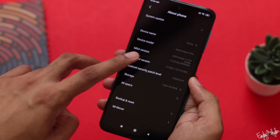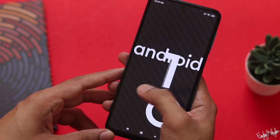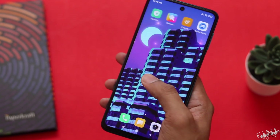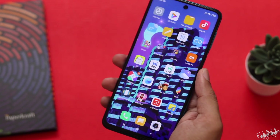Looking at Android 10, it is heavy and it is lagging at times on the home screen. If we don't want to complain about the user experience, we have to consider the price.